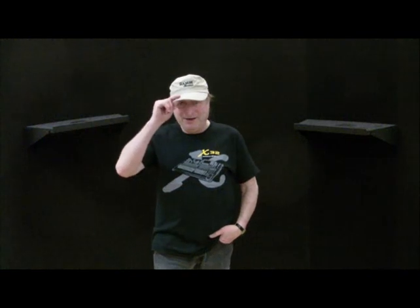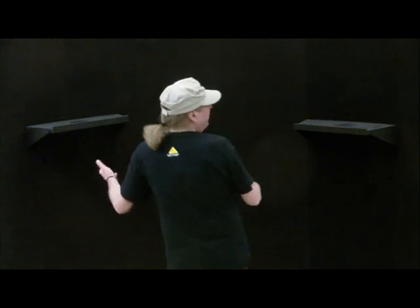Hey everyone, Piano Man Chuck here, and I just got back from an exhilarating but exhausting four days at NAMM 2013 in Anaheim, California. Got my NAMM cap on, got this t-shirt that I got from Behringer over at the display over there at NAMM.